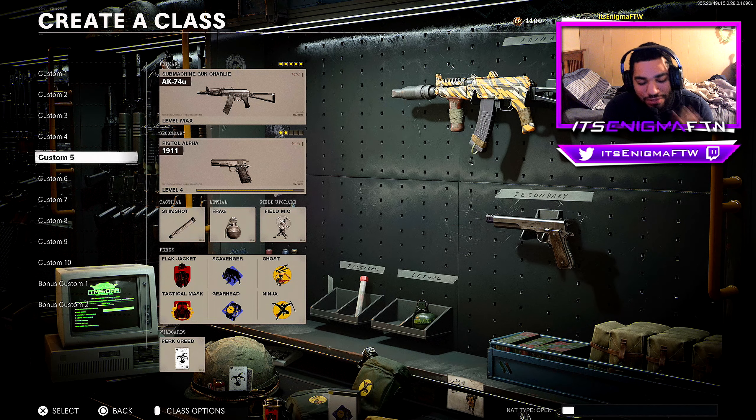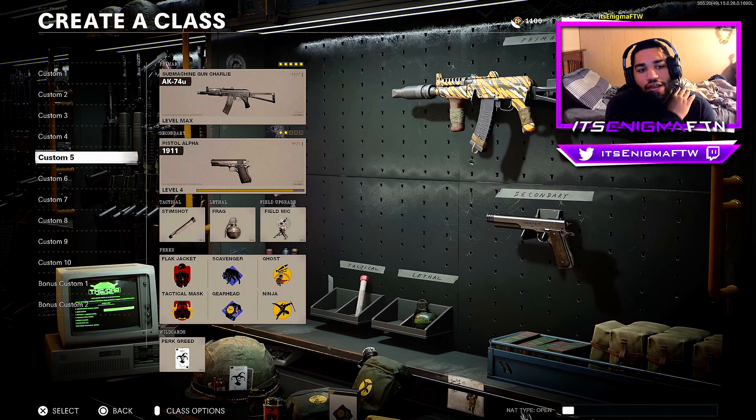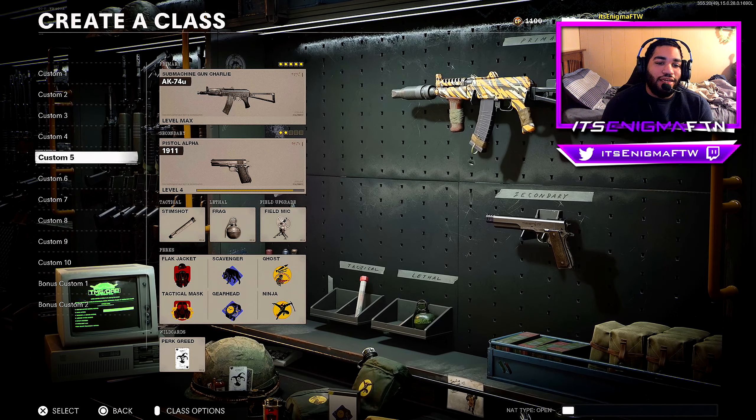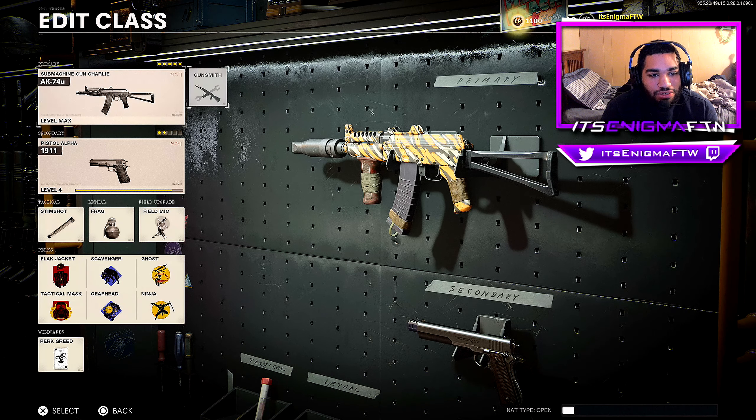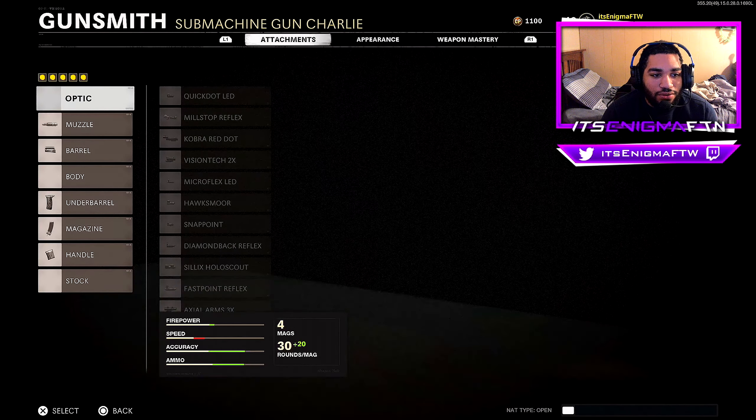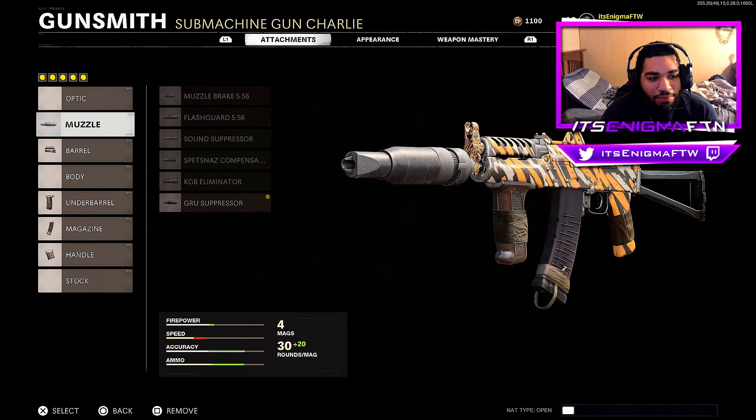This gun is absolutely freaking amazing man. Apparently it's the fastest killing gun in Cold War and I believe it because the MP5 does not hit for me at all. This AK-74U has substituted that — it is the best SMG in Black Ops Cold War. I'm gonna show you guys the best class setup to run on the AK-74U. Let's get started.